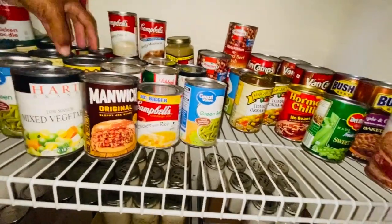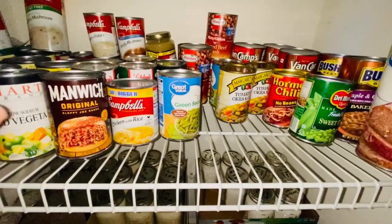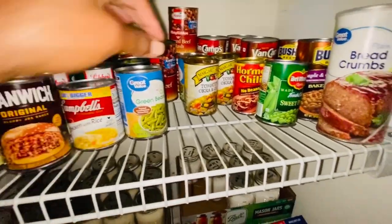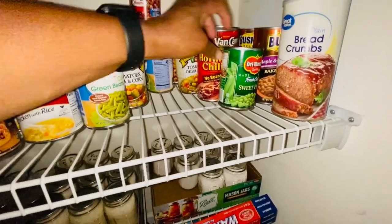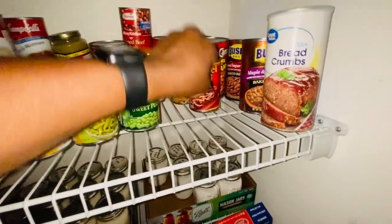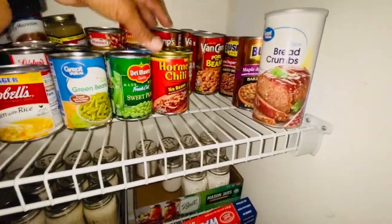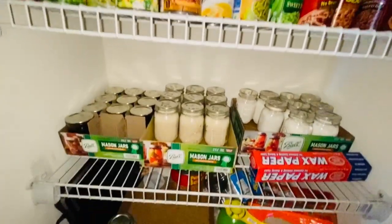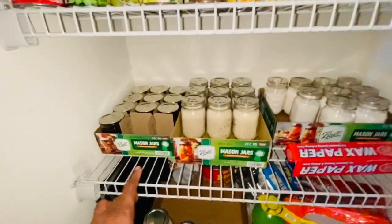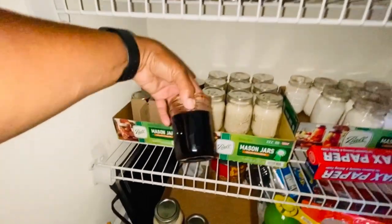I need to get more soups because I was eating soup on my diet and I'm running low. We have some okra tomatoes in a can, chili without beans, pork and beans, baked beans, and bread crumbs.